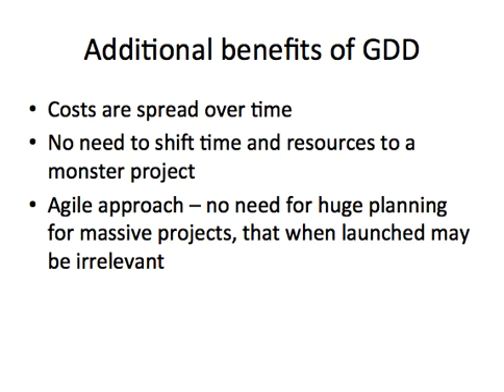Additional benefits of growth-driven design: costs are spread over time, so there are none of those large upfront project costs. There's no need to shift a huge amount of time and resources to a monster project, so your marketing or brand team won't have their focus completely shifted during a three-to-five month project period. And it's agile — no need for a huge plan for a massive project that may launch five months later with value propositions that have become irrelevant because your business has changed. To watch the next video, head over to our YouTube channel. I'll be giving short updates on growth-driven design, which will enable you to get your GDD HubSpot certificate in record time.